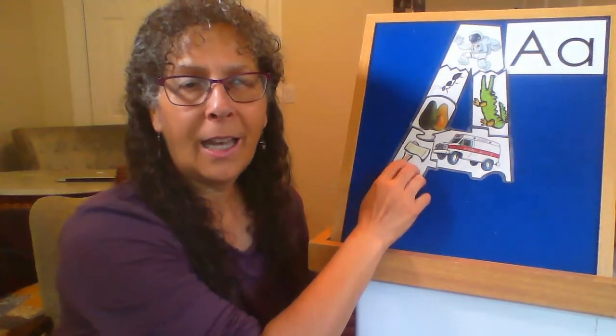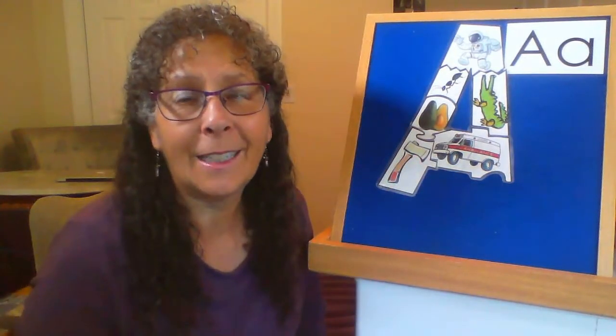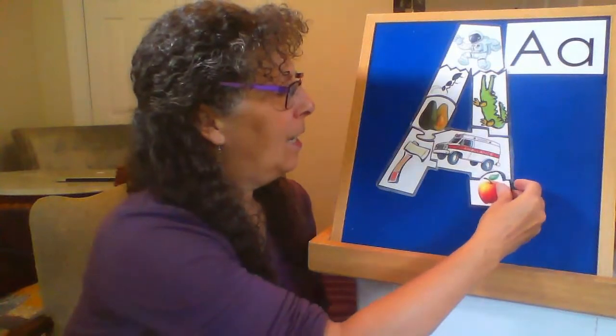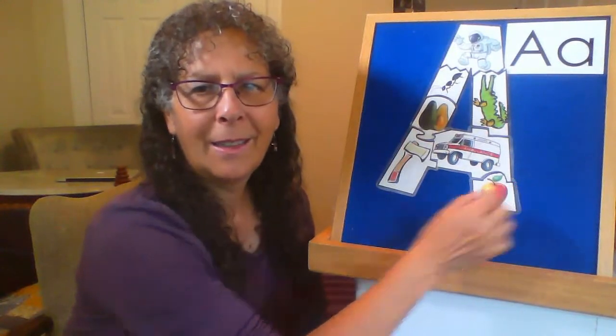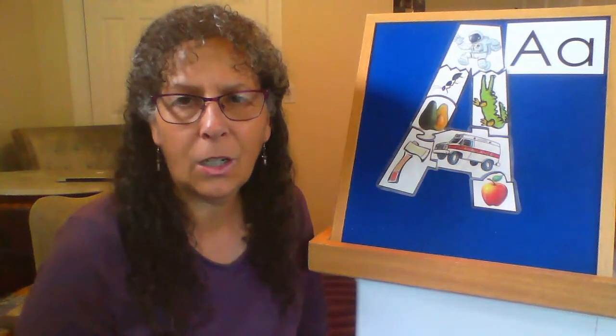The last word for you to guess is something I think you are familiar with. You've probably eaten it. It's very yummy. It's round and grows on trees. It can come in colors of red or yellow or green. Did you guess apple? Good job! What did we make with our puzzle? An uppercase letter A.